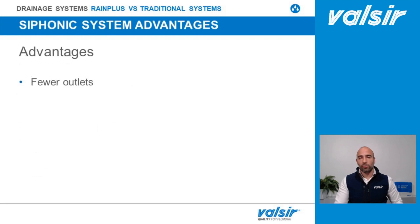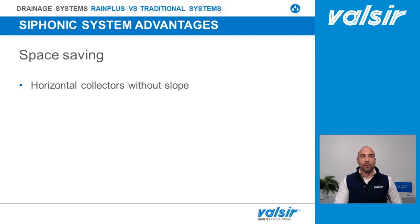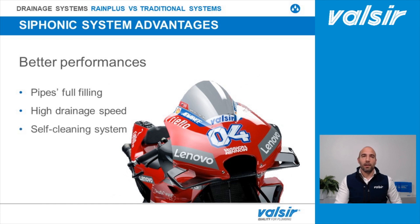To summarize the pros of the Valsir RainPlus syphonic system in comparison to the traditional one: fewer outlets are required, pipes have a smaller diameter, and fewer vertical stacks are needed. Horizontal collectors do not require slope, and the vertical stacks can be placed on the perimeter of the building. The syphonic system also has better performance because the pipes work in full bore condition, leading to high drainage speed, which means the Valsir RainPlus is a self-cleaning system.